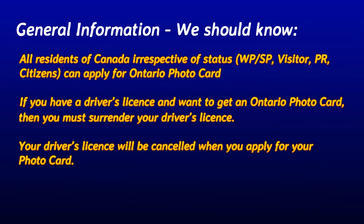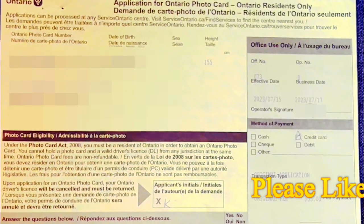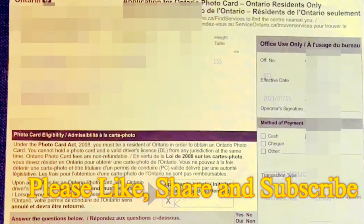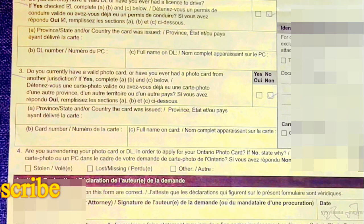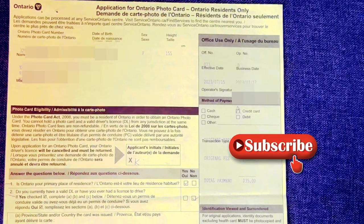Here is some important general information about the Ontario Photo Card. All residents of Canada, regardless of their immigration status — work permit, study permit, visitor, permanent resident, or citizen — can apply. One very important point: if you already have a driver's license and want to get an Ontario Photo Card, you must surrender your driver's license to Service Ontario; it will be cancelled when you apply. Once you apply, the authorized person will give you an acknowledgement copy containing your Ontario Photo Card number. Verify that all the data recorded is correct.